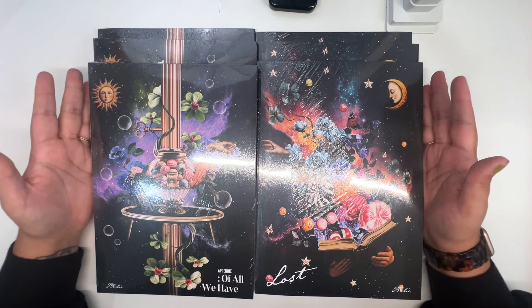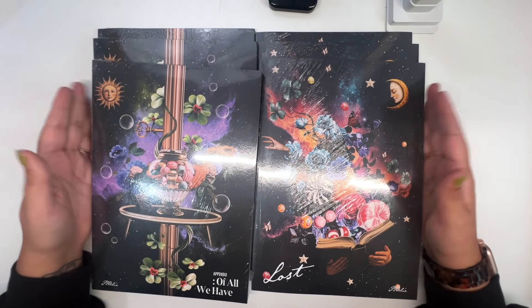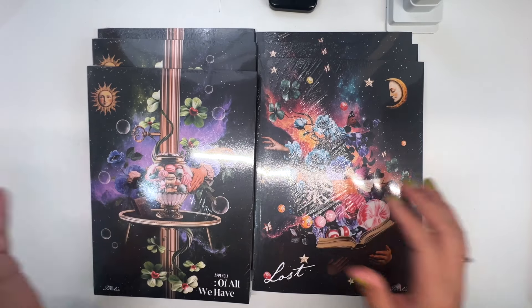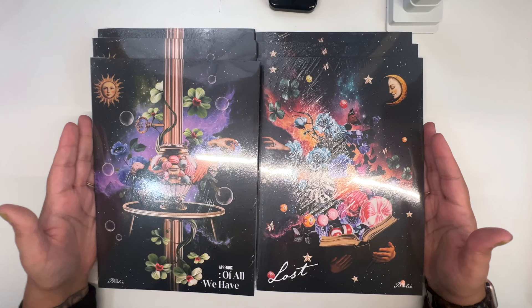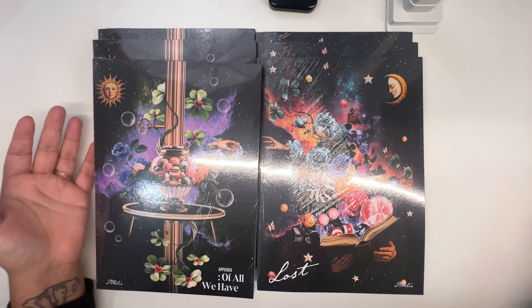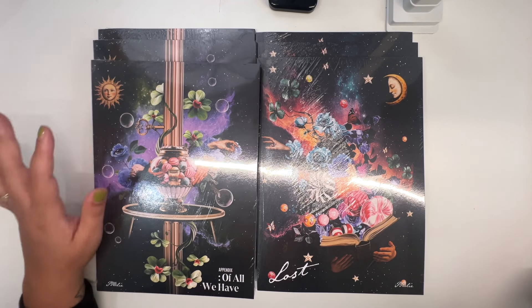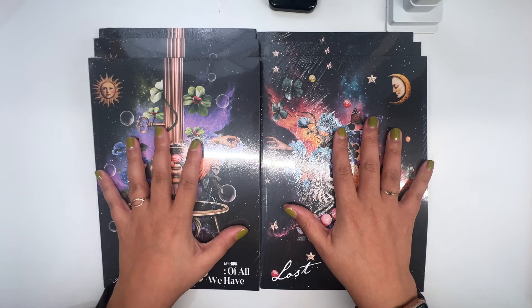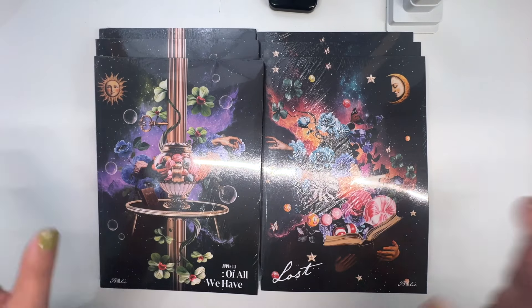Hi friends, welcome back to another Billy unboxing! I have three of each of the versions of 'Appendix of All We Have Lost,' I think it's the fifth mini album. I'm so excited to get these open today. I also have some Make Star pre-order benefits to look at. We have three of the Myself and three of the Memory versions — I actually bought eight total, four and four, but two are for a friend.